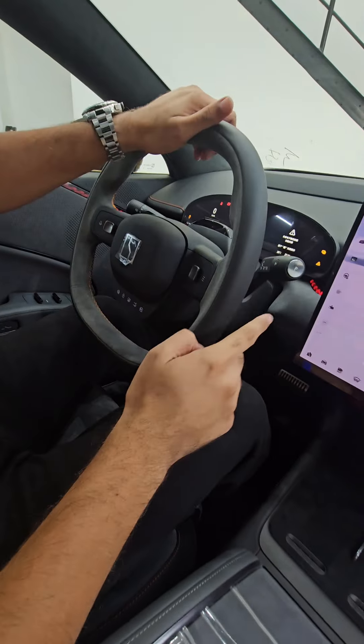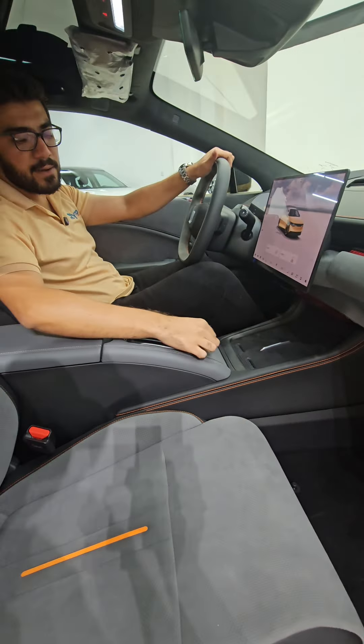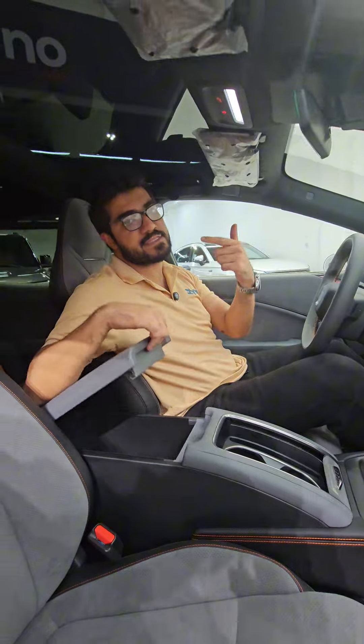We also have a 35 inch heads up display, leather steering wheel with cruise control, lane assist, collision control, wireless charging for two mobile phones, cup holders, and armrests with storage space as well.